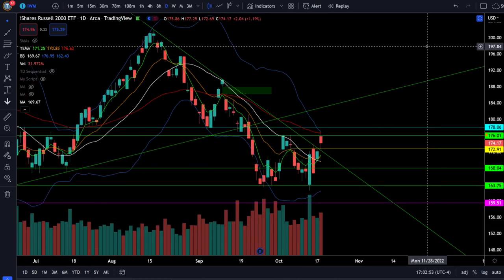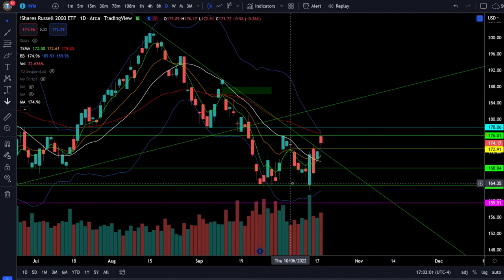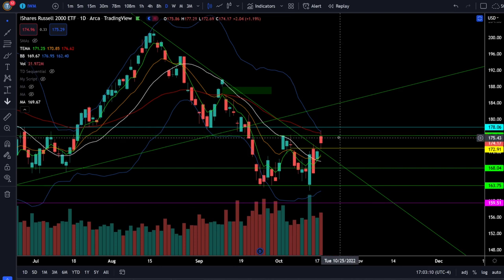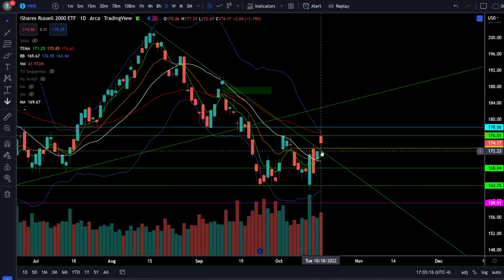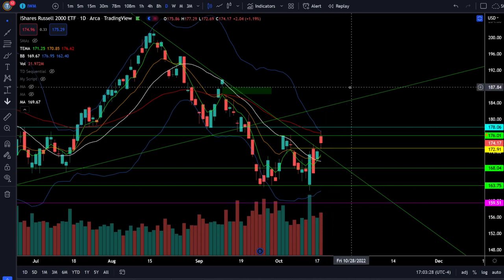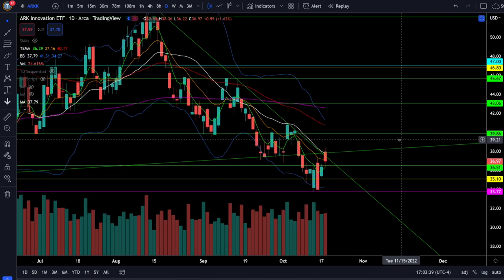To the downside, watch for support at 303 and if that fails, look for support around 299. On the Russell 2000 IWM ETF, we were up 1.19% and the Russell 2000 is looking a lot like the Dow Jones, trying to get a double bottom breakout off a retest of the June lows just below 164. That will require a daily close above the neckline at 176, and that is exactly where we were rejected today. Look for the next bull breakout above 176, then 178, for a measured move potentially filling the gap at 188. Downside support will be 173 and the 20 SMA at 170.